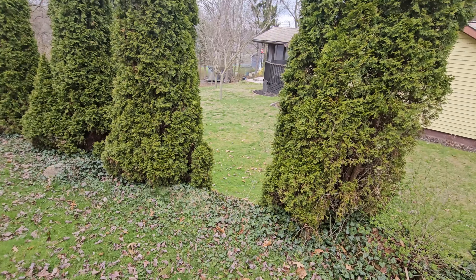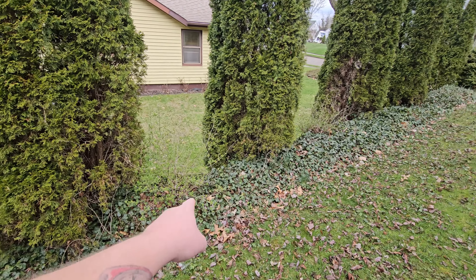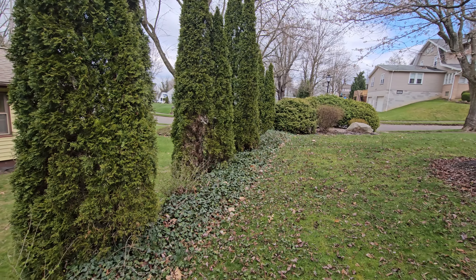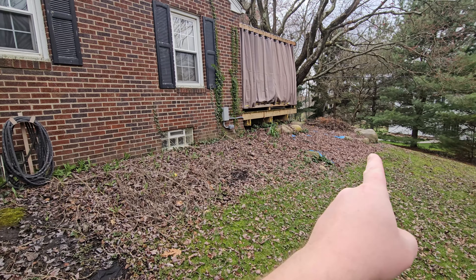All this ivy right here I think is going to stay for now. I had talked to the neighbor about getting in here and ripping it all out to expose these big boulders along here — I think that would look nice — but I really don't have the time to do that right now.